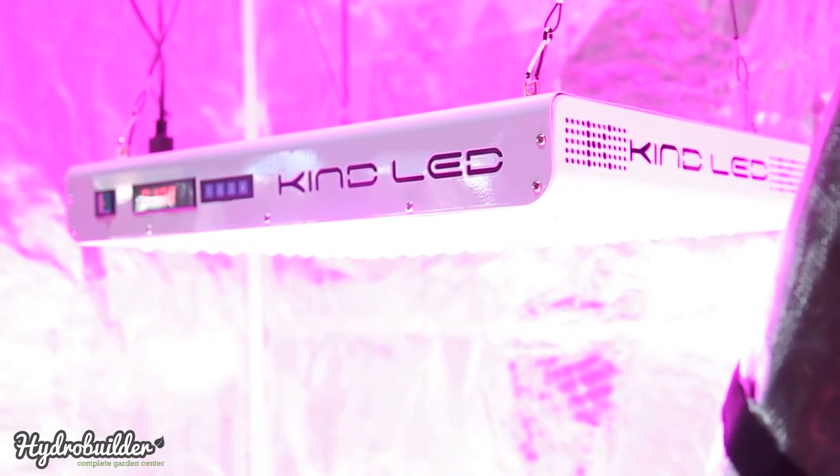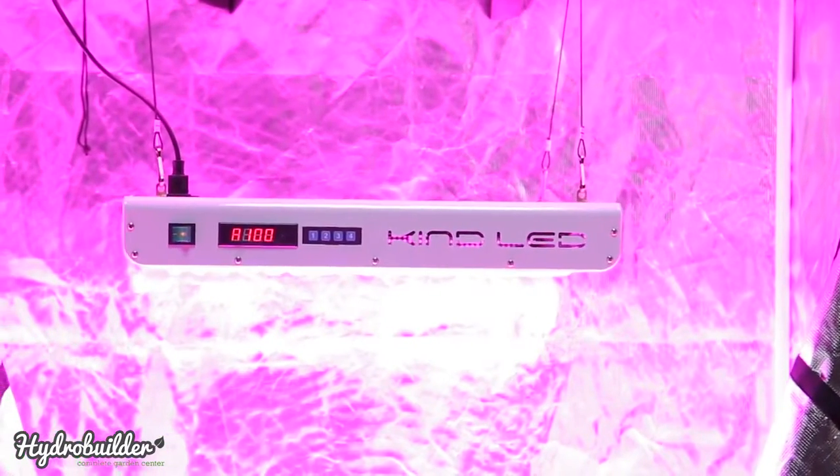Hi, I'm John with HydroBuilder, and today we're going to look at KIND's K5 LED lights. The K5s come in two models, the 750 and the 1000 watt.